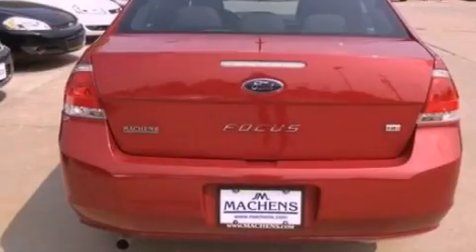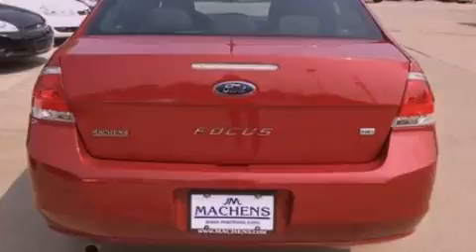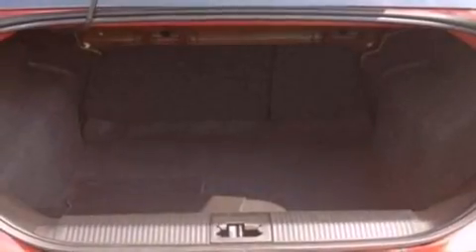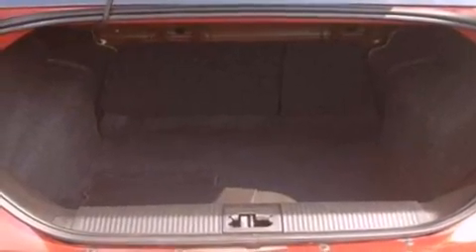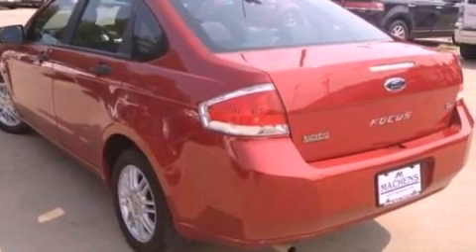Its top features include a multi-link rear suspension, traction control and stability control systems, 100% commercial-free Sirius satellite radio, aluminum wheels, and a tire pressure monitoring system.